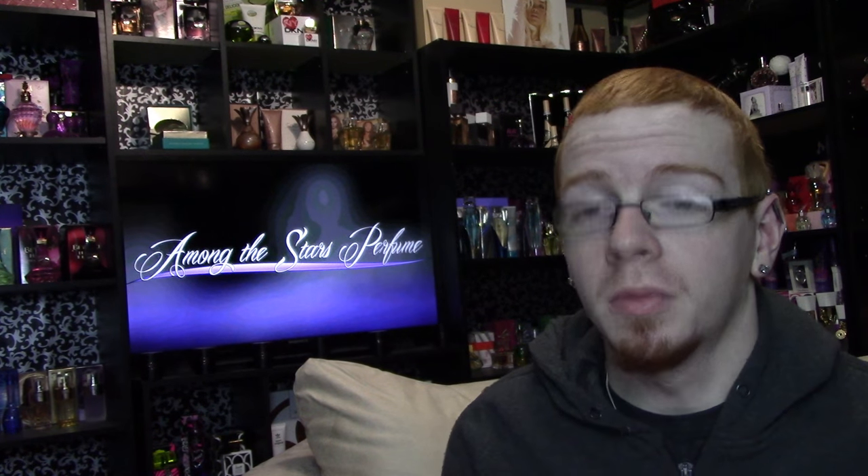Hi guys and welcome to another episode of Among the Stars Celebrity Perfume Review. Today I'm very happy to be doing my personal review of Britney Spears's Maui Fantasy. This is Britney's 20th fragrance.